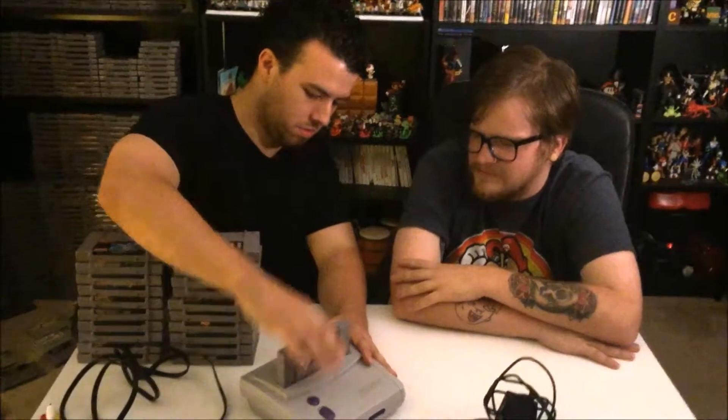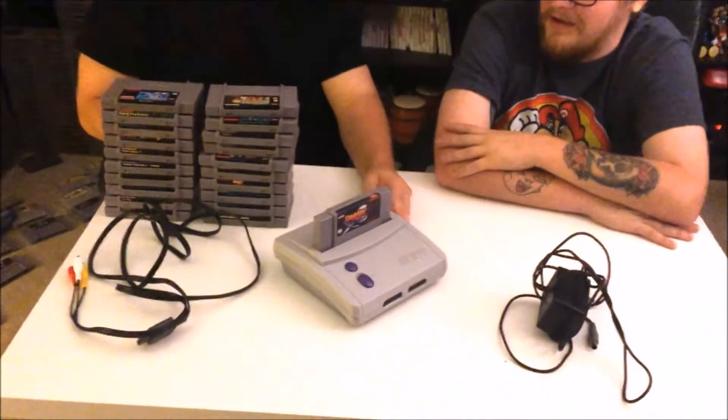So, tell me this — is there really a secret 21st game on the SNES Classic? There is. Okay, let me show you. The 21st game on the SNES Classic is Star Fox 2. Wow, that's impressive. Do you have to unlock it? How exactly does that work? No, you just... it's like that. It works. You just put it on.